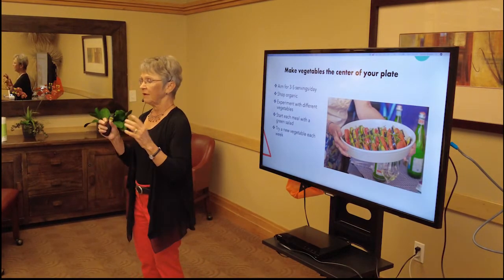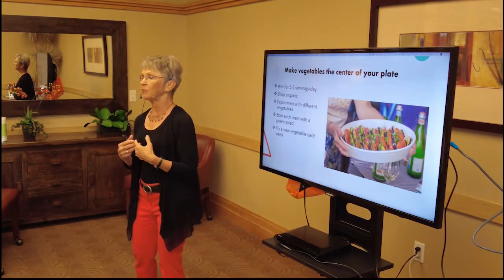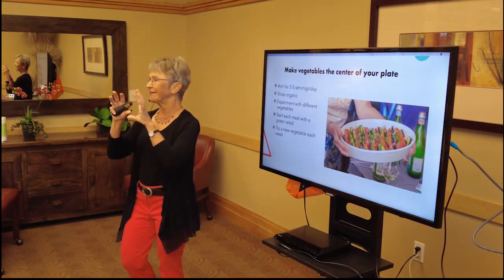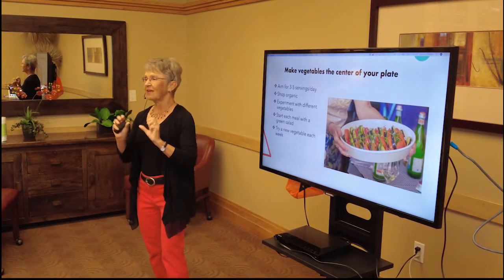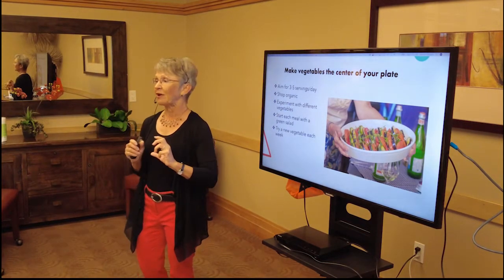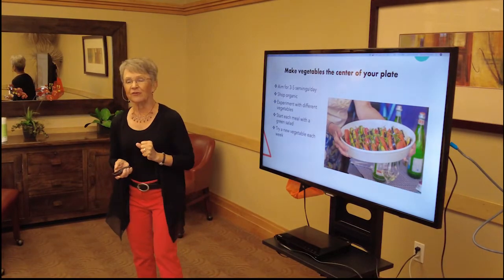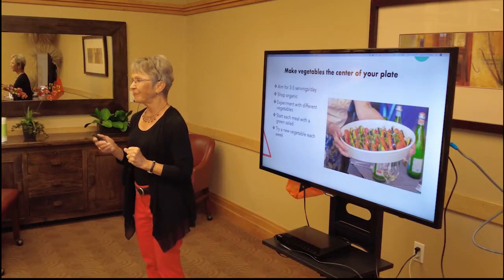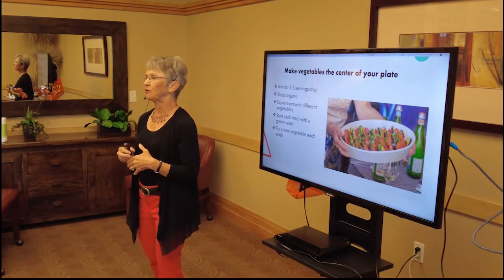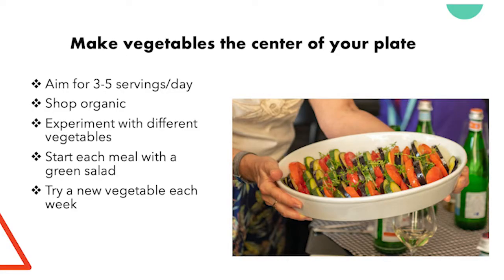Another important step to going Mediterranean is eating all those fresh vegetables — a wide variety. As I mentioned last week with my heart puzzle eating guide, fruits, vegetables, and whole grains are at the center of your plate. Three to five servings of vegetables per day is the target.